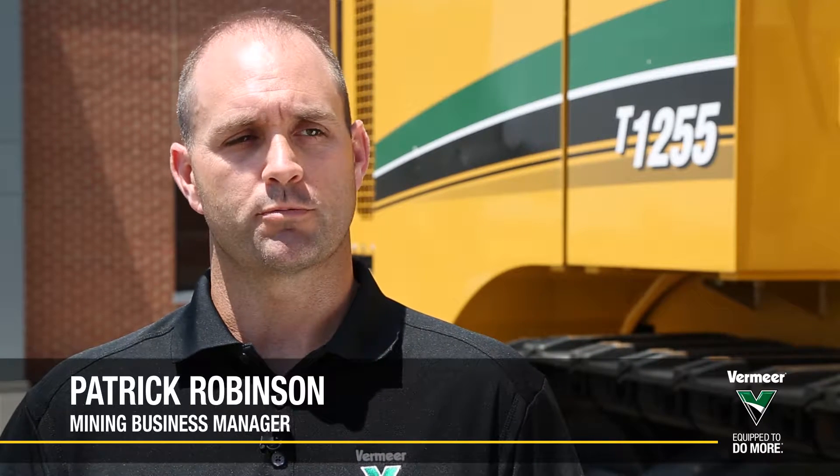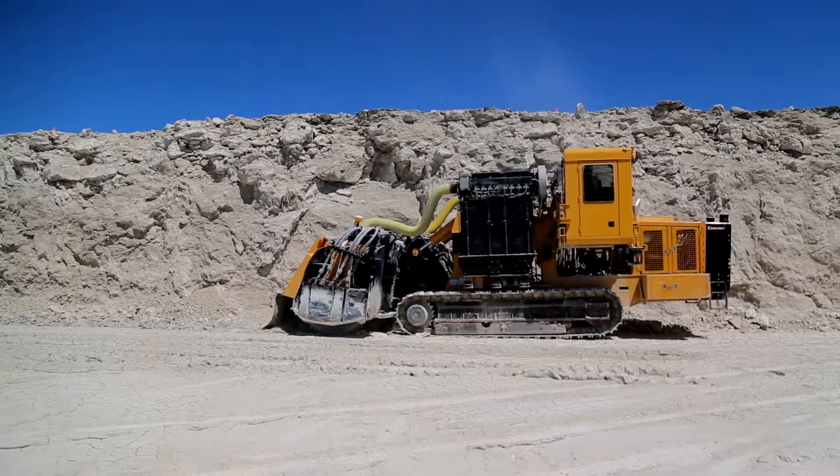My name is Patrick Robinson with Vermeer Corporation. Today I'm going to talk to you about Smart Tech, a software available on all of our new track trenchers and terrain leveler surface excavation machines. Utilizing machine data can help our customers better understand their mining and quarry application. All new machines are equipped with Smart Tech,